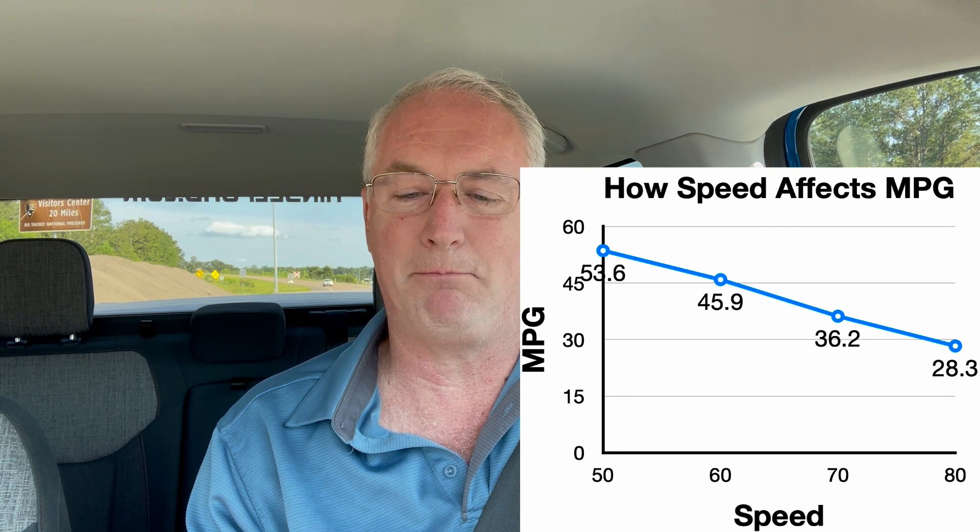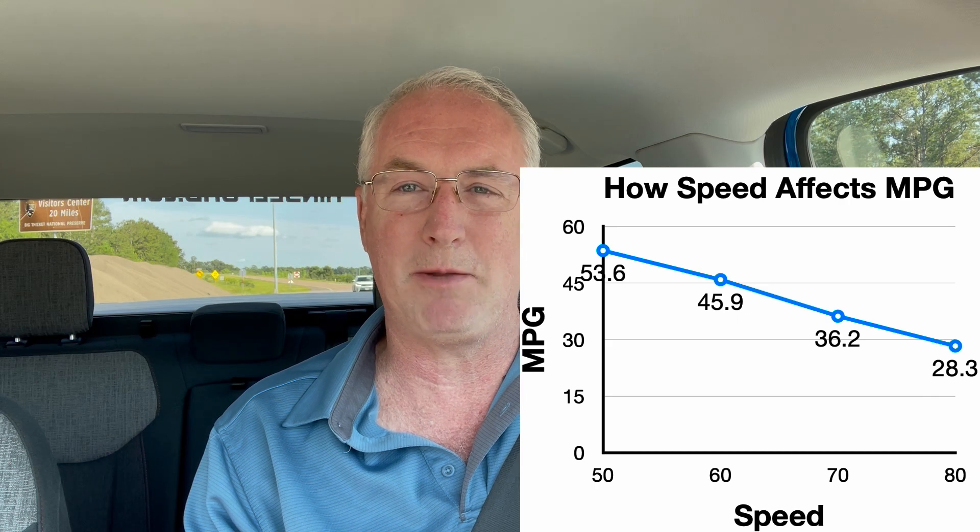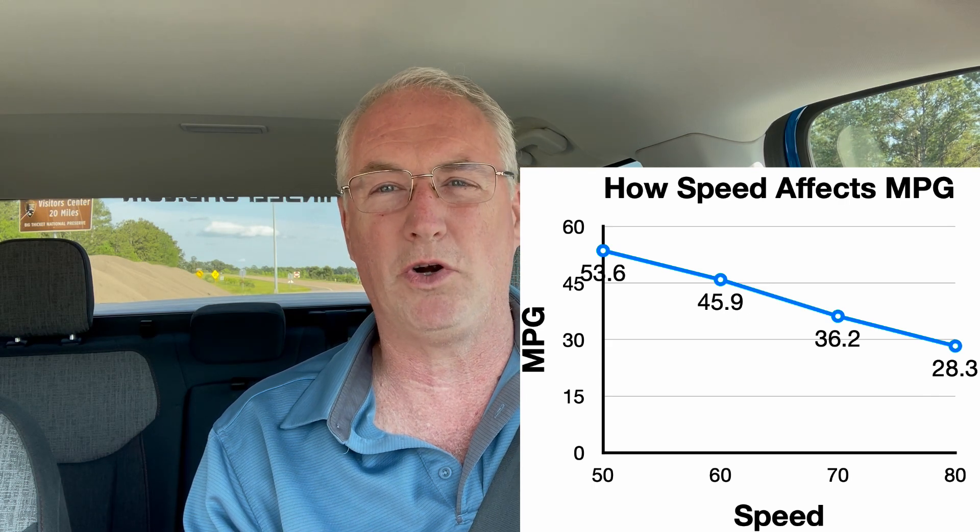It's 25.3 miles per gallon better than the 28.3 we got at 80. It was nearly double the efficiency when we slowed down.